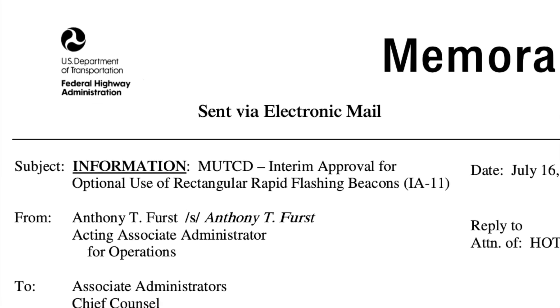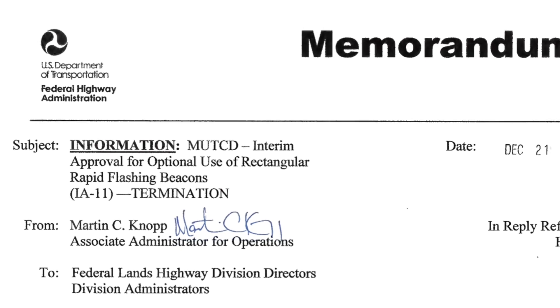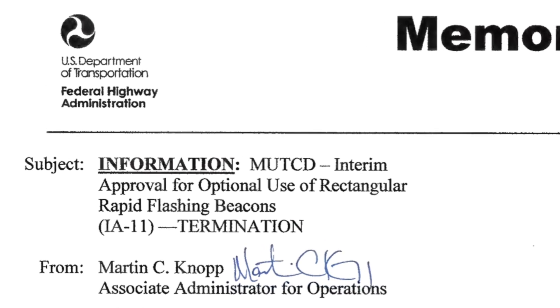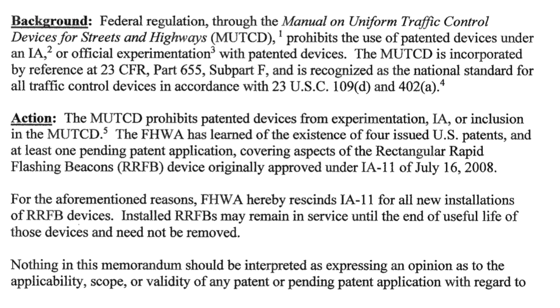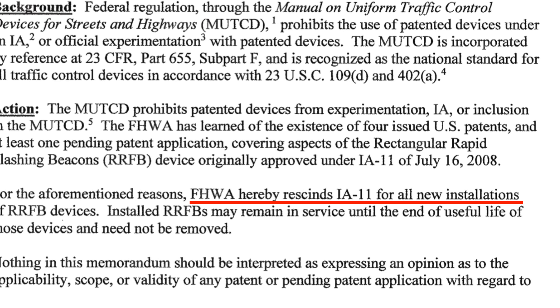This was great news — engineers were now allowed to install RRFBs. But many years later, as RRFBs became more common, many engineers did not know of the surprise that was to come. In December 2017, almost a decade after the initial interim approval, the Federal Highway Administration issued a termination of the interim approval. This came as a shock and meant that we couldn't install RRFBs anymore. At the time, all RRFBs that were already installed could operate until their useful life, but no installations or replacements were allowed.